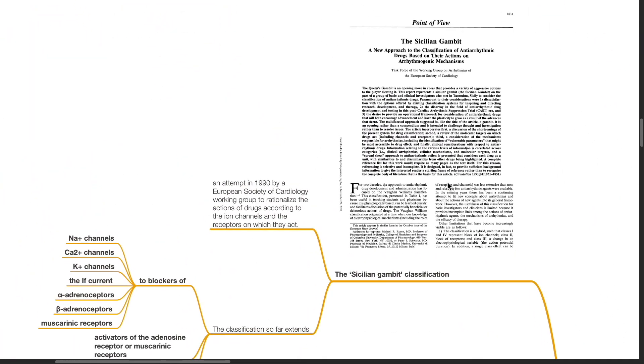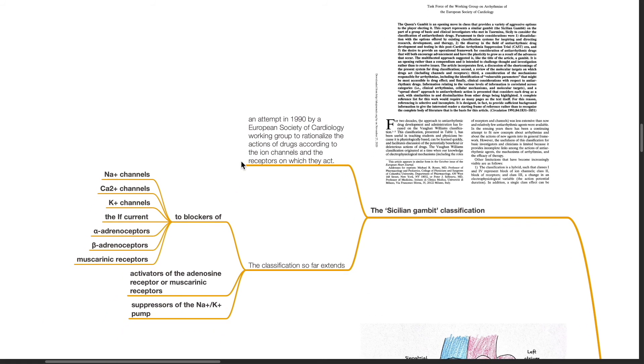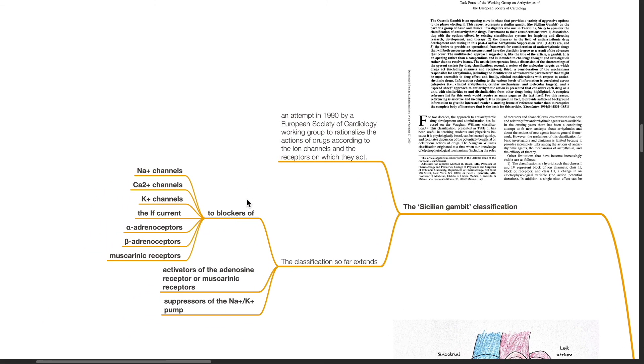The Sicilian Gambit classification is an attempt made in 1990 by a European Society of Cardiology working group to rationalize the action of drugs according to the ion channels and receptors on which they act. The classification extends to blockers of sodium, calcium, and potassium channels, the If-current, adrenoreceptors, and muscarinic receptors, activators of the adenosine receptor or muscarinic receptors, and suppressors of the sodium-potassium pump.